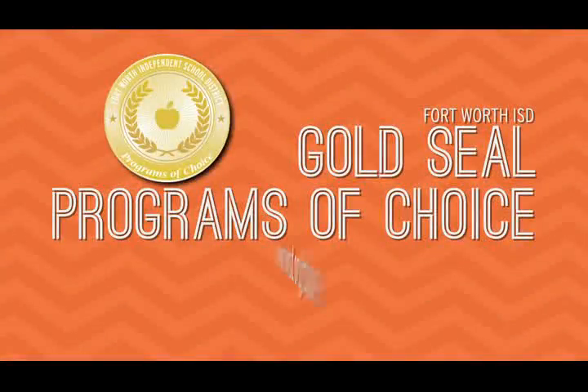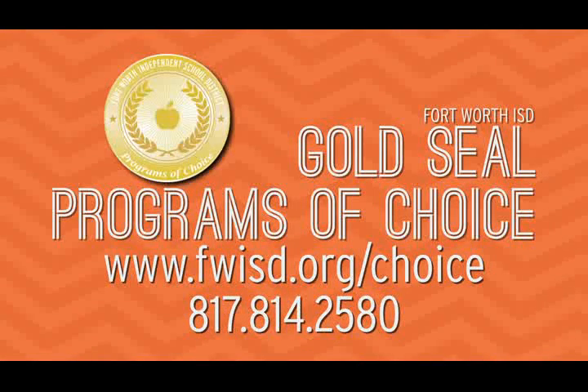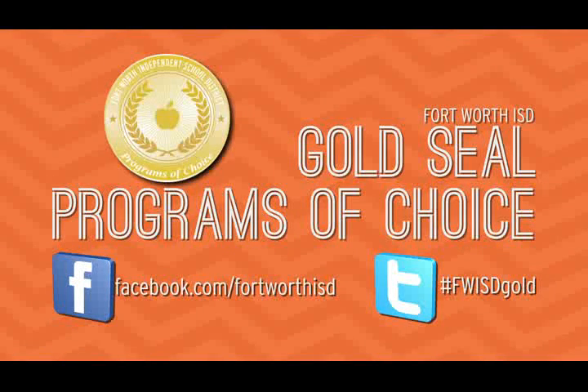Learn more at fwisd.org/choice or call 817-814-2580. Also, follow us on Facebook and Twitter. Look for the hashtag #fwisdgold.